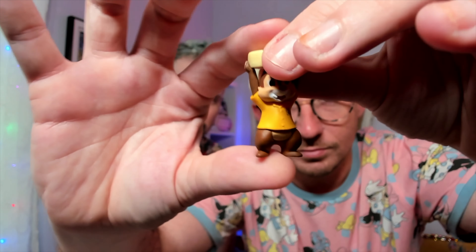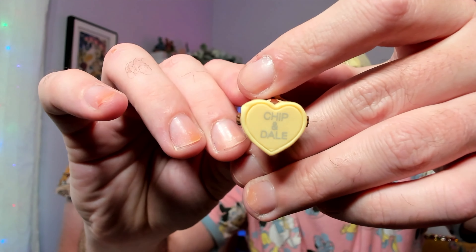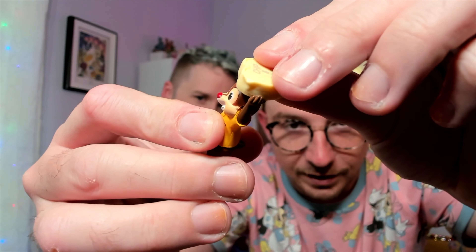This next gacha item is from a set with breakfast food themes: it's Dale holding a piece of heart-shaped butter. It does say 'Chip Dale' on top, and you can tell it's butter because of the melting detail on the side. The rest of the set included Chip holding butter, maybe a jug of syrup, Mickey and Minnie sitting down to eat, and chase versions of Mickey and Minnie holding waffles. I got one I wanted!